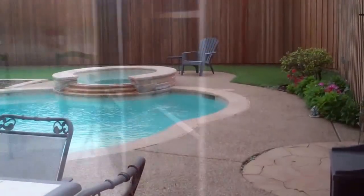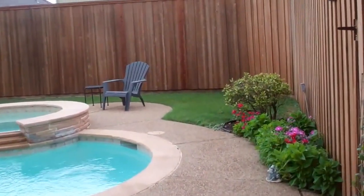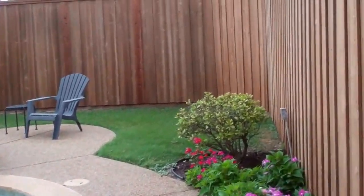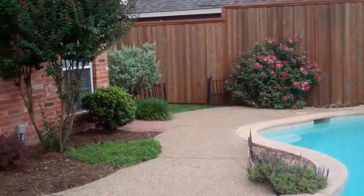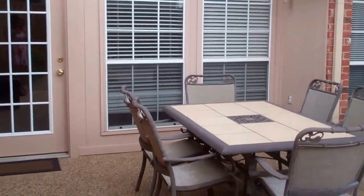And now we'll go into the backyard. This is such a wonderful surprise — a beautiful in-ground pool with spa, board-on-board fence, nice and private, with tons of deck area to entertain. Absolutely love it.